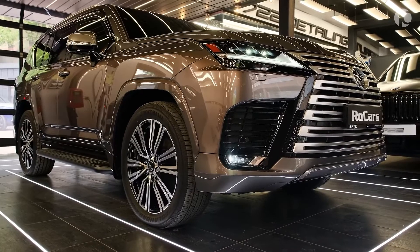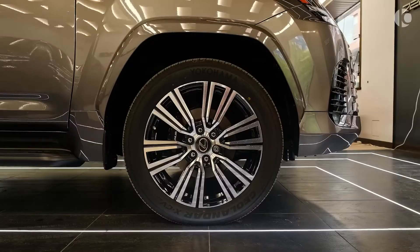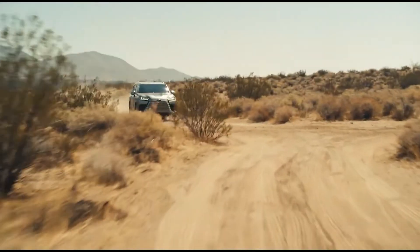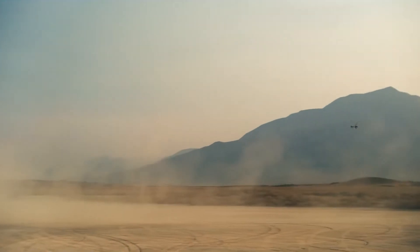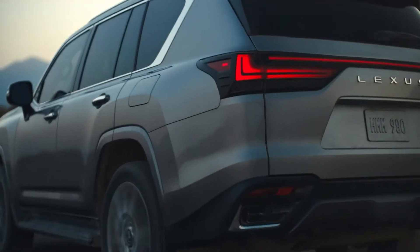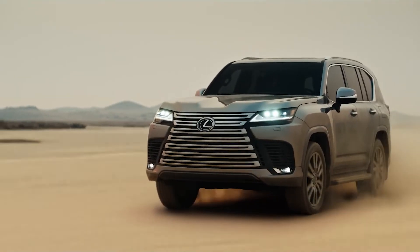Its 10-speed automatic transmission and four-wheel drive are standard. With Lexus's interest in hybrid powertrains, it's no surprise to see a gas-electric setup similar to the one used in the 2022 Tundra pickup. The LX 600 can claim a 6.1-second 0-60 mph time. The LX 600 also has an F-Sport addition which makes it more fun to drive.